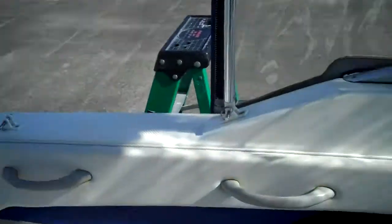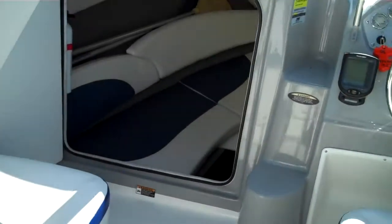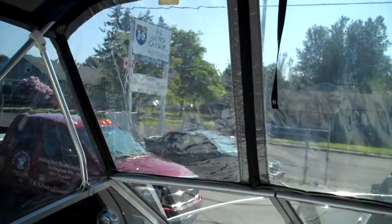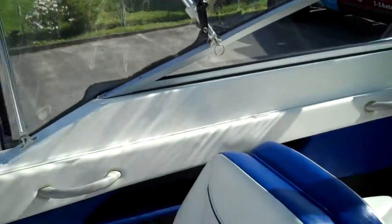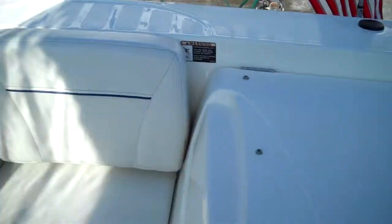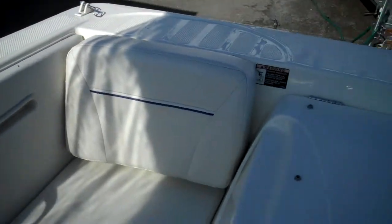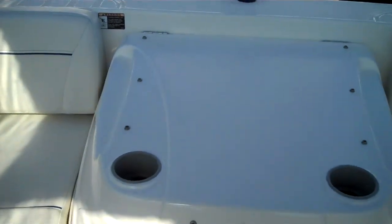These seats fold flat. So theoretically, if you put the top on, you could sleep a couple of people up on deck if you had four people aboard. The Isinglass canvas is in good shape, and the camper back is equally as nice. These seats also lift up and go into notches to convert this into a sun pad.